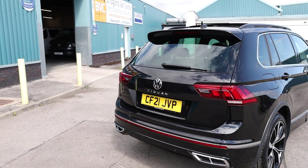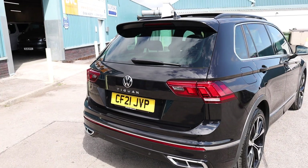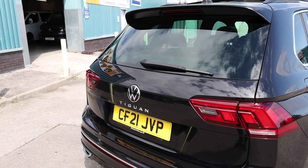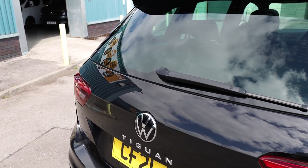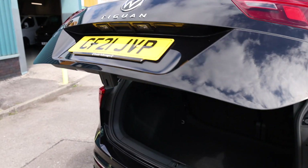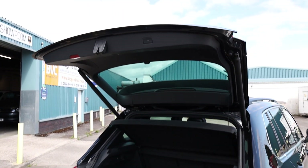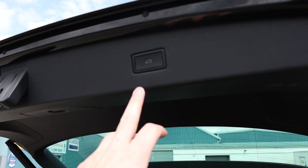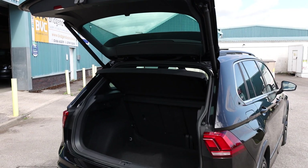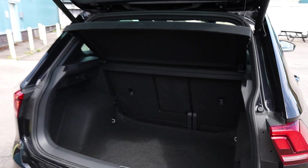Starting here at the rear of the vehicle, and this brings us on to the first optional extra: the electric tailgate. The electric tailgate also gets you keyless entry — you can simply press the button underneath the Tiguan badge and the tailgate will open nicely for you. When you're ready to shut it, there is of course a button on the boot lid as well, and you can also operate it from inside the car.